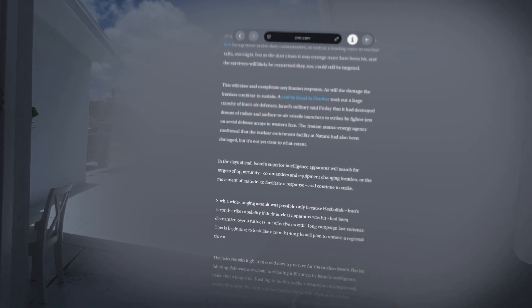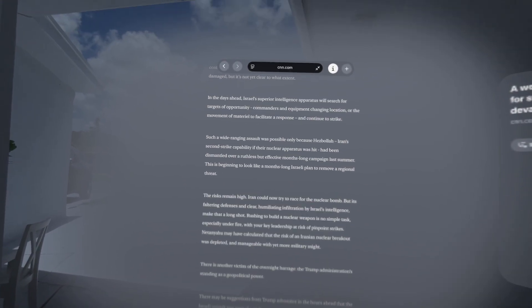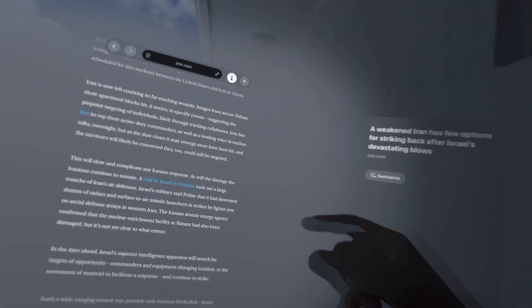You read everything, and if you miss something you look up. Pretty cool. And if you want to scroll faster, you can still do it manually.